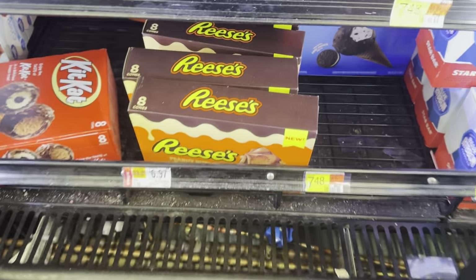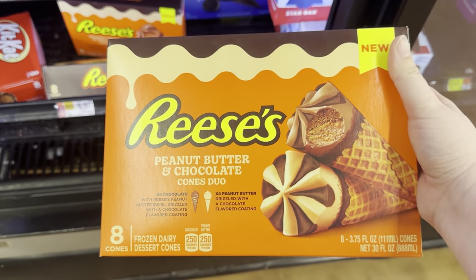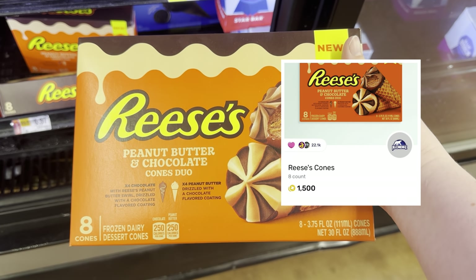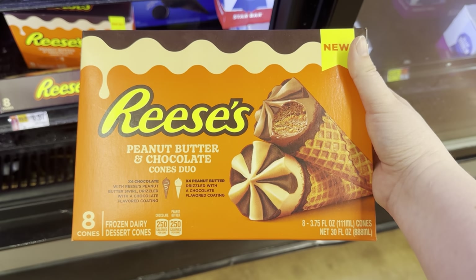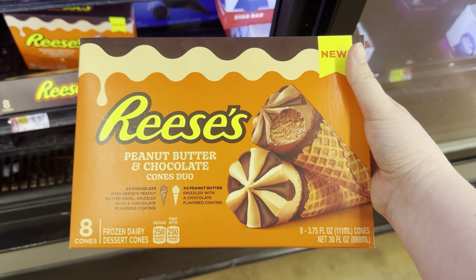This is actually one of my favorite deals this week. On the Reese's Cones, they are on rollback for $6.97. We have a $3 Ibotta rebate and on Fetch we have a $1.50 rebate, making it $2.47. You can do this a maximum of five times — so I'm going to stock up because this is my son's favorite ice cream.